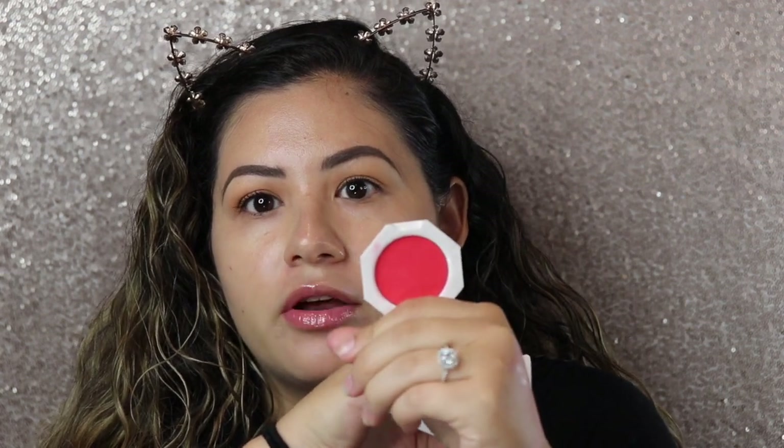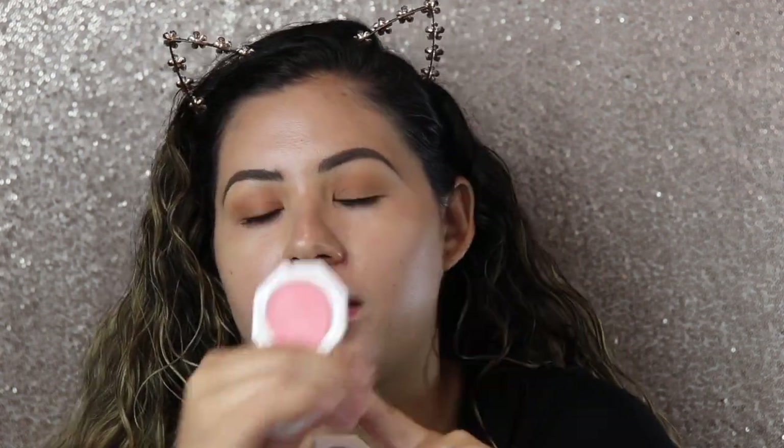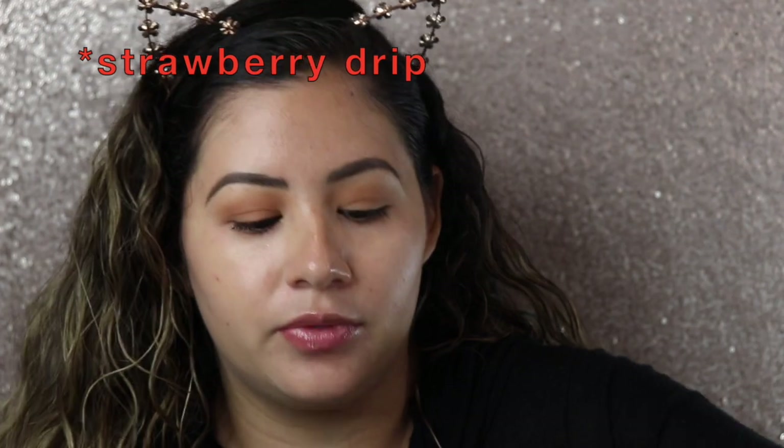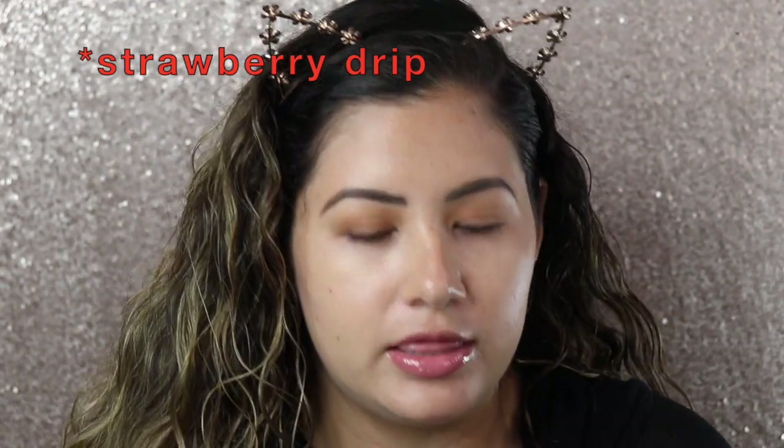I picked up these two because they stood out the most to me. I have Strawberry Drip, which is shade 05 — it's a beautiful strawberry pink. Then I also have Petal Popping, shade 02, which is just like a gorgeous baby pink. It looked a little more coral online but in person it looks more like baby pink. I swatched both in the back of my hand and they're so pretty.